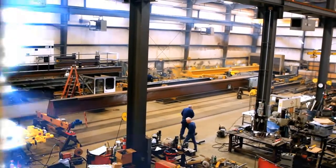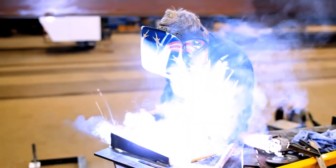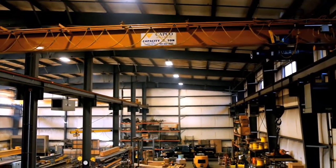Call Capco Crane & Hoist, your national and international specialists for indoor overhead bridge cranes and hoists.